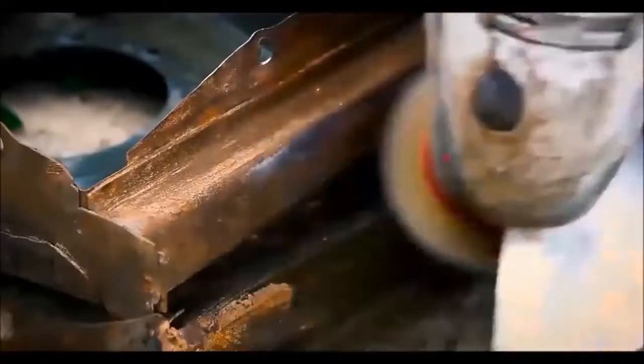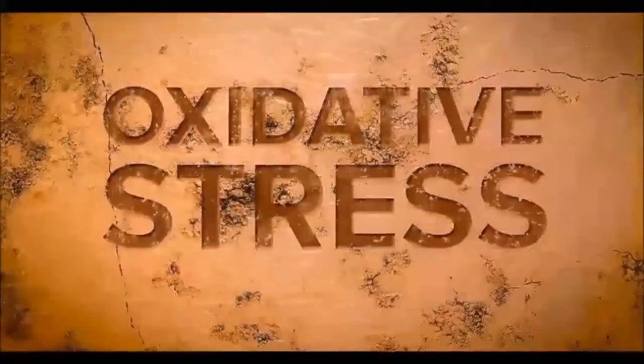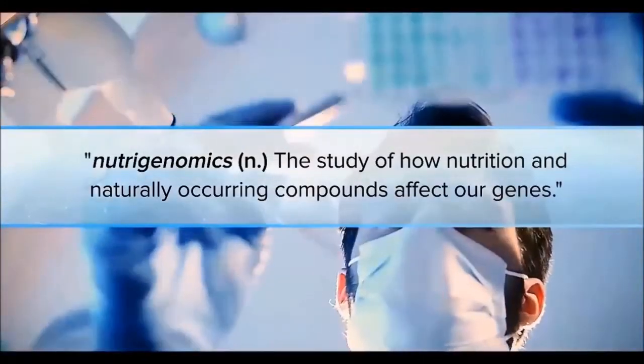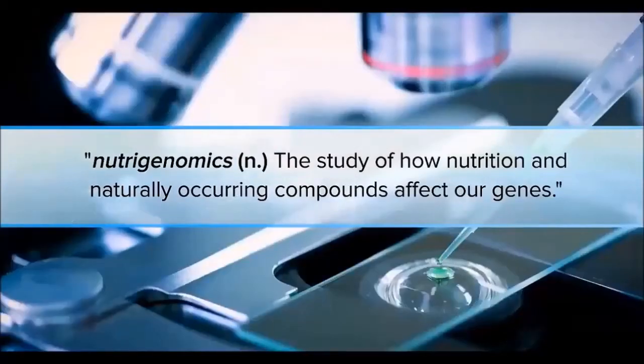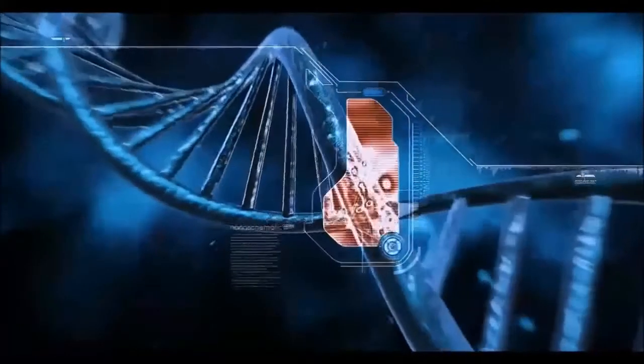There's no stopping the process, but as with rust, there are ways to slow it down, to inhibit the aging process, and even reverse oxidative stress. It's called nutrigenomics — the science of using nutrition and naturally occurring compounds to affect gene behavior and attack the root causes of aging.